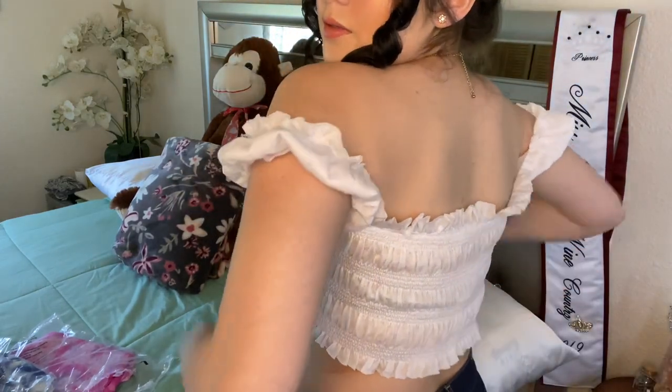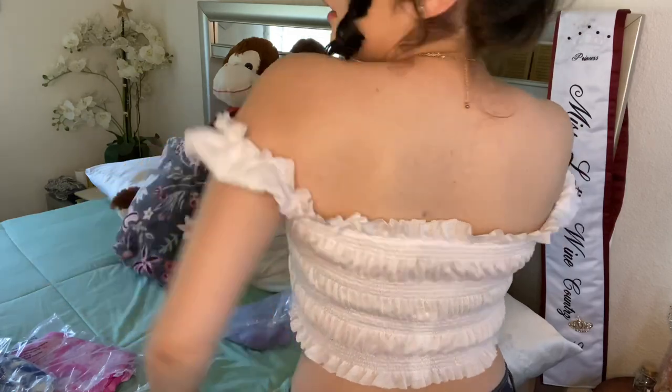The first item I'm going to show you guys I'm actually wearing right now — it's this really cute white top. You can wear it the way I'm wearing it, or you can pull these up — it looks cute both ways. You can also adjust it: just pull on both ends and you can have it really loose. I really love the ruffles on it.